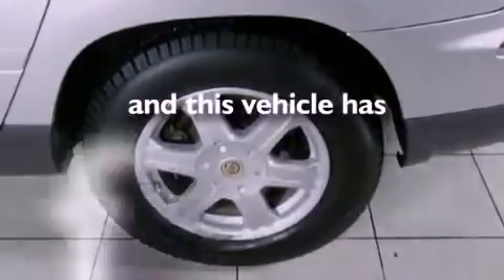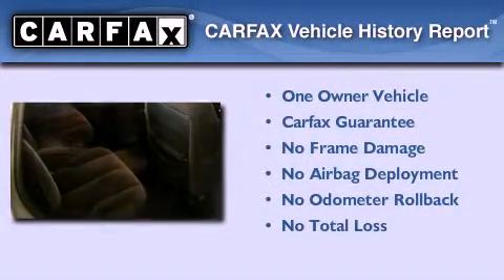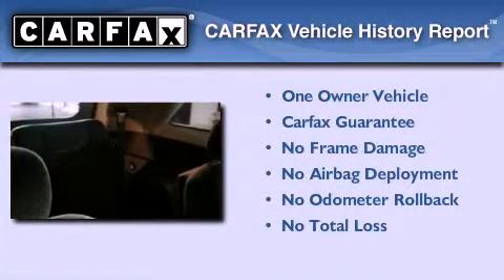This vehicle has fewer than 62,000 miles on the odometer. This Chrysler has had only one owner and it qualifies for the Carfax buyback guarantee.